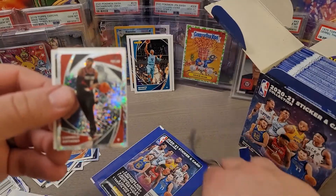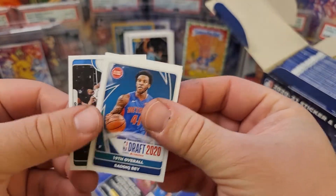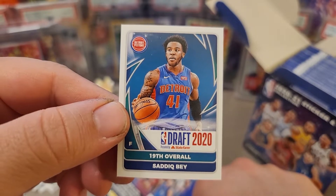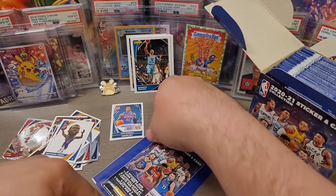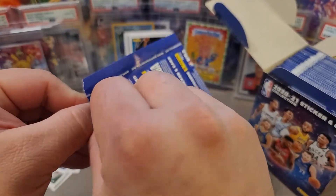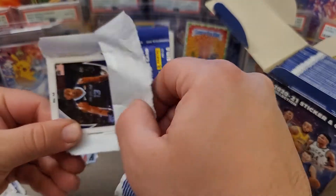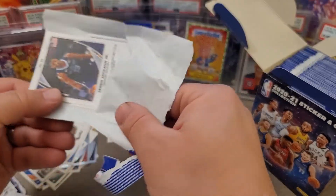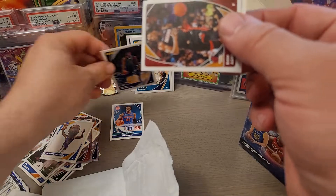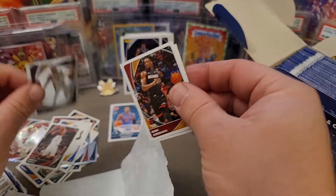There's a Carmelo Anthony parallel — looks like a fireworks parallel to me. Here are some rookies. We'll be looking for Halliburton and of course LaMelo Ball. I mentioned before I pulled a Lionel Messi rookie sticker that I got graded at PSA — it came back as a PSA 9, really low population. It was basically one of his rookie stickers. There can be a ton of value to these, though with modern NBA ones, I'm not sure there's as much right now.